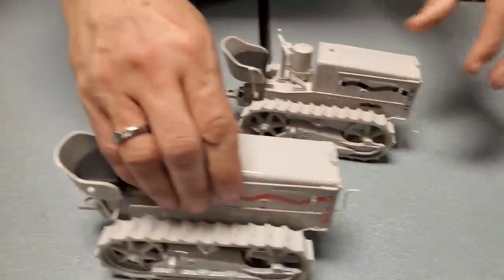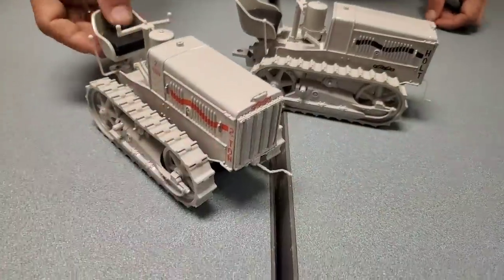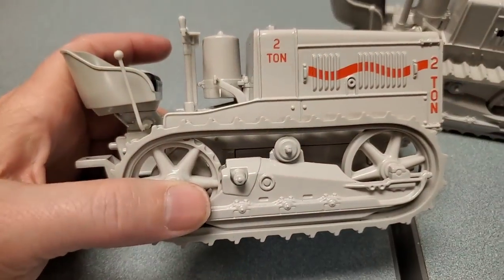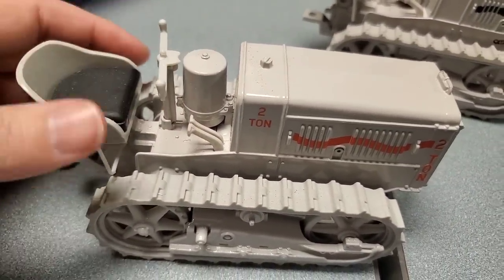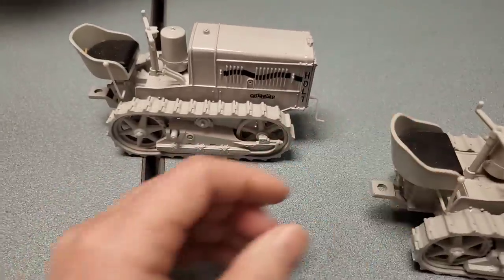And these — you can crank it to start it. How cool is that? It's weird they're painted this color — I've not seen that before. It all turns and moves. We've got two of them.